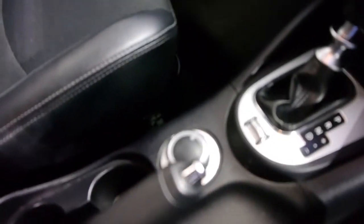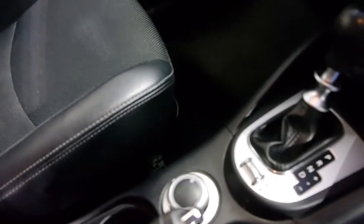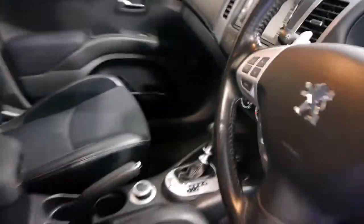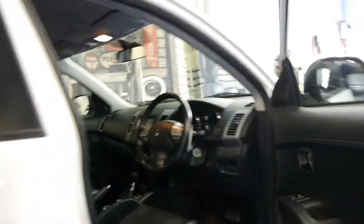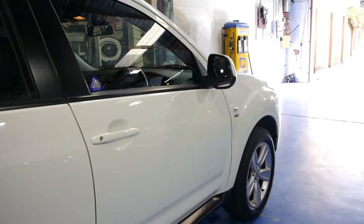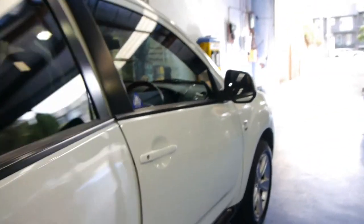Another good thing about this particular model is it's a proper four-wheel drive. You can see here there's a switch where you can drive it in two-wheel drive, four-wheel drive, or lock your centre differential. The benefit of that is you're going to use a lot less fuel driving around town in two-wheel drive, as opposed to other SUVs which are full-time four-wheel drive.